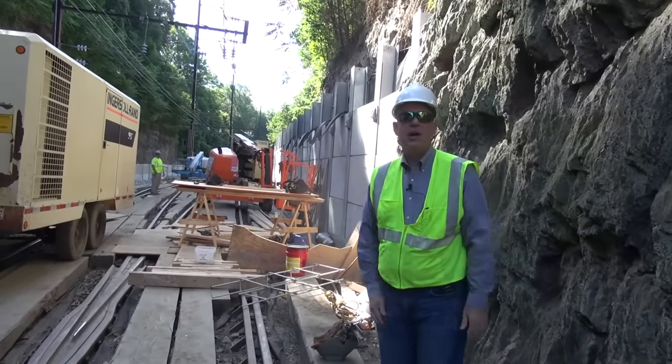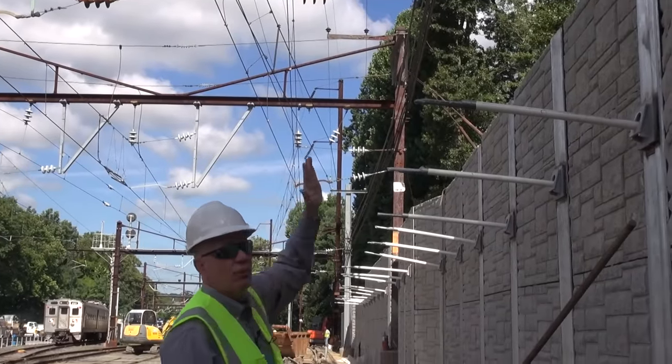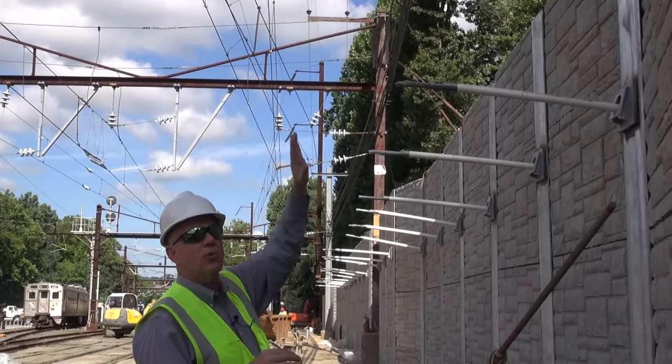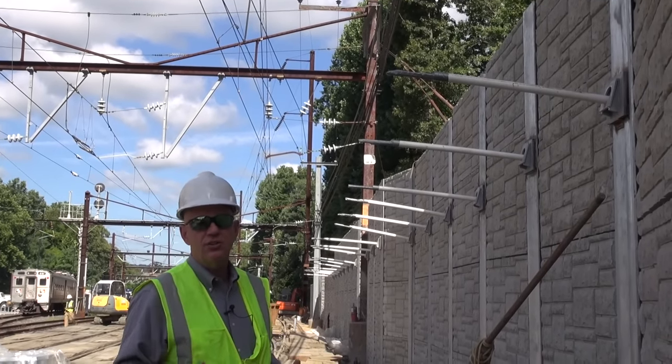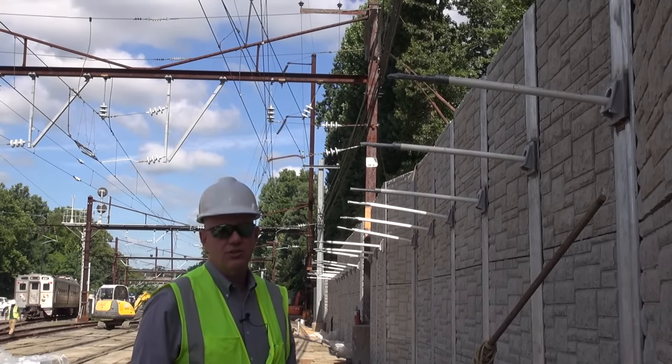All of this will make our system more reliable. If you look, there's an awful lot of wires — electrical wires, communications, signals, all kinds of things that run over top of where this wall has been built. We had to do this when trains were running; it would have been a really, really hard project to do.